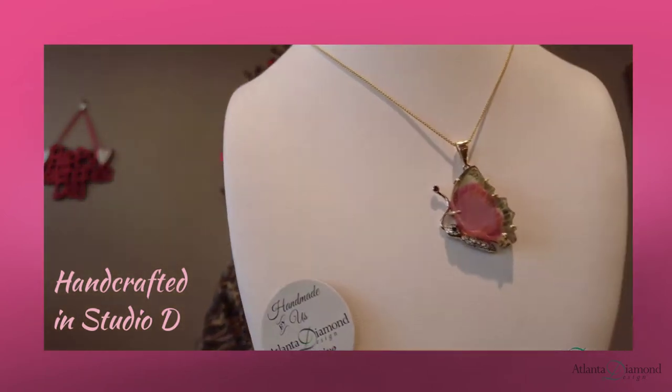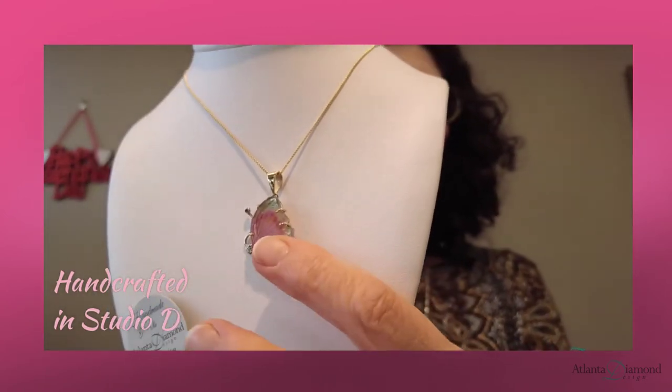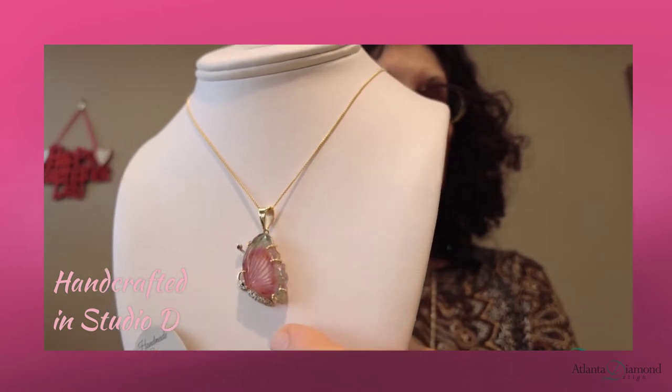The other butterfly just came out of the shop last week, and this is a watermelon tourmaline. Isn't it beautiful? You can see the watermelon style — it's got pink on the inside and green around the outside.